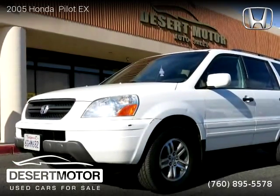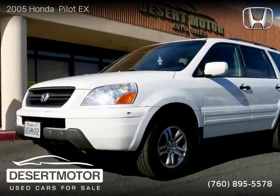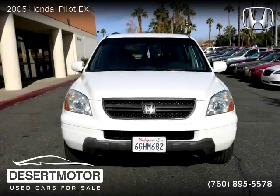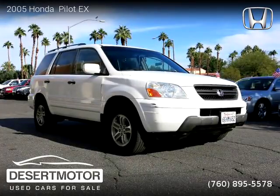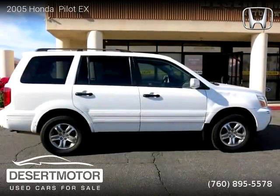This vehicle is a 2005 Honda Pilot with 121,000 miles, brought to you by Desert Motor. This Honda is a 6-cylinder vehicle. For more information, please visit us at DesertMotor.com or call us at 760-895-5578.